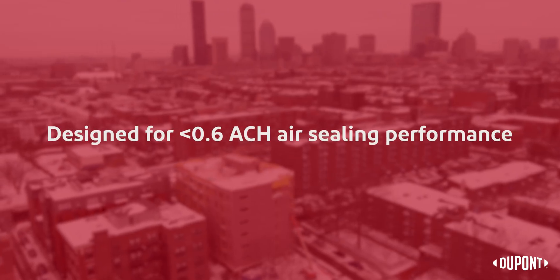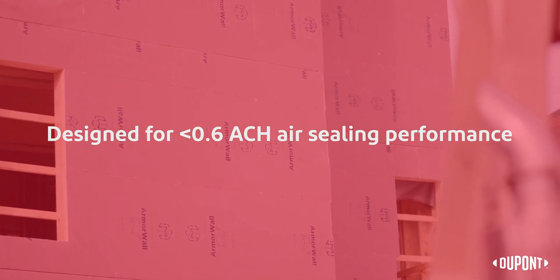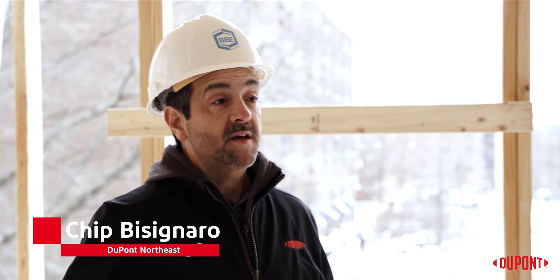11 East Lenox, as a passive house project, needs to maintain less than 0.6 air changes per hour, which is incredibly tight. Using a product like Armorwall allows us to achieve all of those requirements in one package.